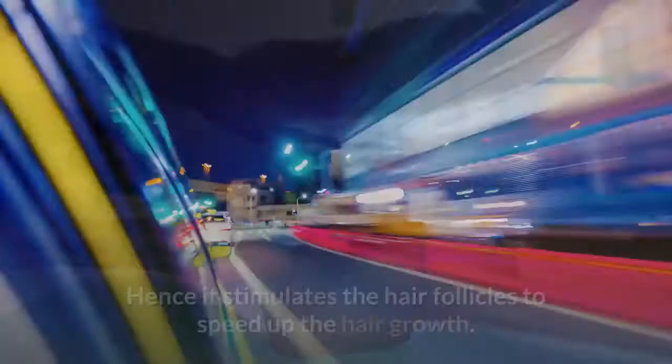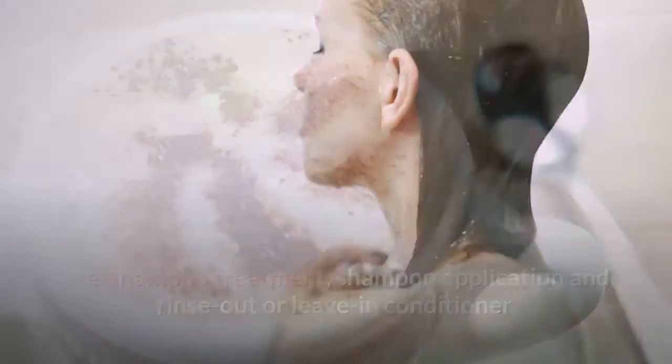Among the others, it helps to increase blood circulation. Hence, it stimulates the hair follicles to speed up hair growth. Coffee bean oil may be applied in many different ways such as direct application to the scalp, pre-shampoo treatment, shampoo application, and rinse out or leave-in conditioner.